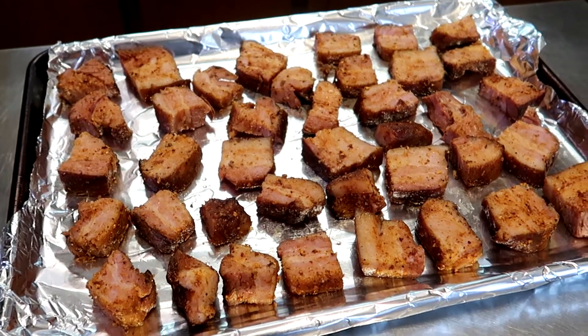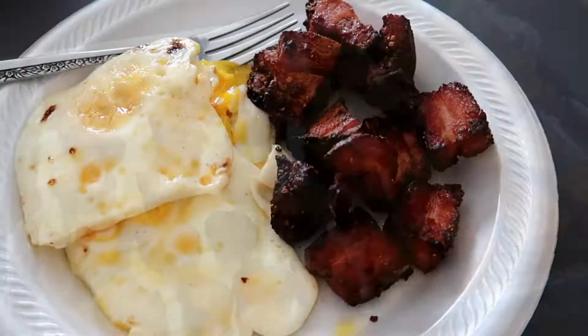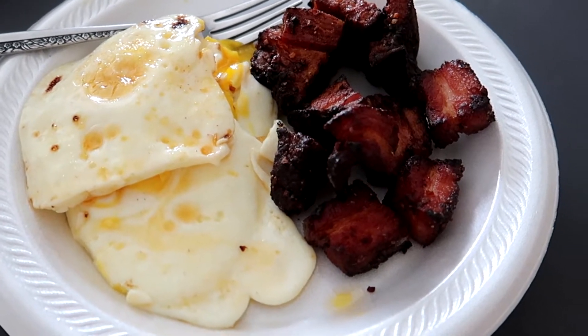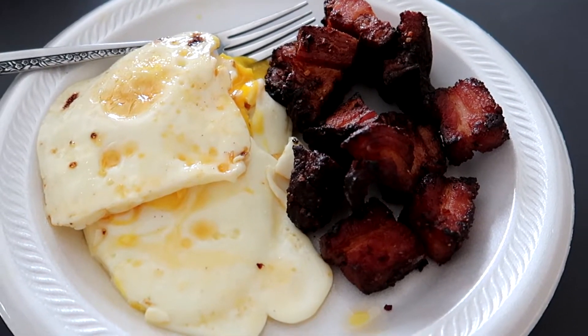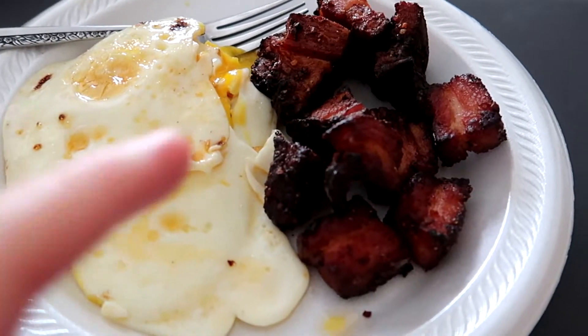I'm gonna have some of these and I'll probably fix some eggs for my lunch. Here are my bacon burnt ends, and I've got three fried eggs with some Redmond Real Salt. This is my lunch and it is amazing.